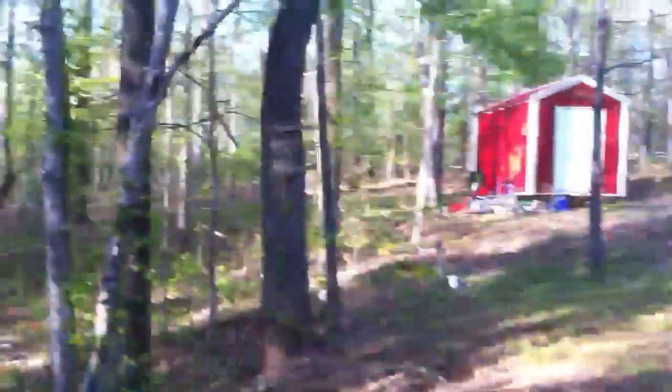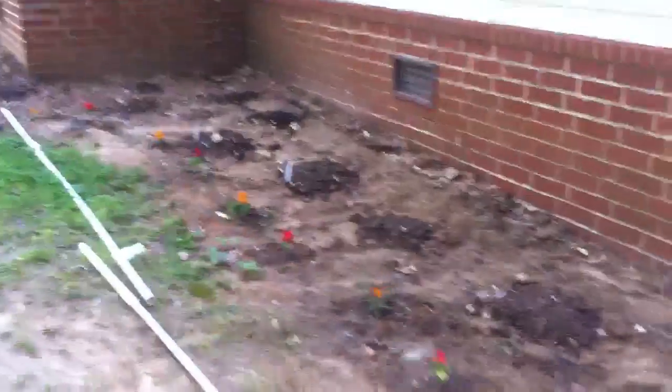Let's go out front and show you what we did out there. We've been working really hard — still got a few things to do. We need to put out some cages for some of the tomato plants, and I need to work on my irrigation system — that's what's laying right there. We'll get that squared away later this week or this weekend.